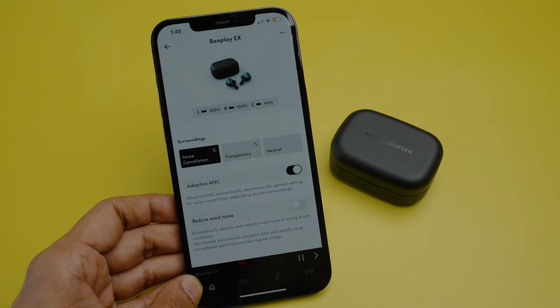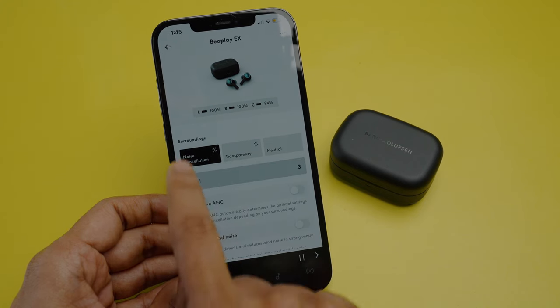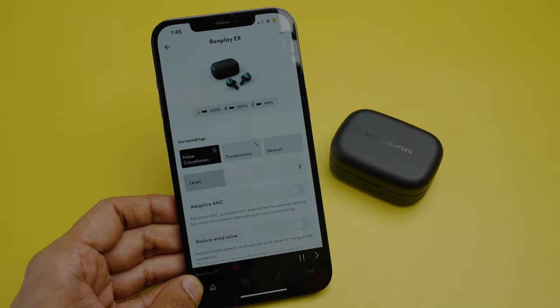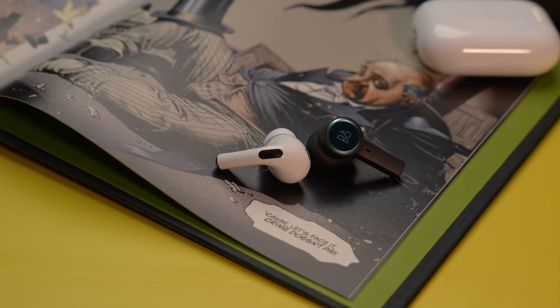But with the new firmware 5.5.8 update, you get an option to turn off the adaptive noise cancellation on the Beoplay EX. This allows you to switch to good old-fashioned active noise cancellation with the ability to control the levels, which is something I wish Apple also had as it gives the user more control.